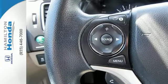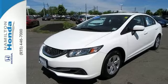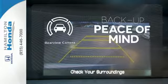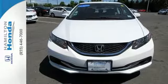Surround yourself in safety with the wide viewing angle of the side mirrors, brake assist, and stability and traction control. Hindsight is 20-20 with the backup camera. Cruise in and take a look at this safe and stylish Civic today.